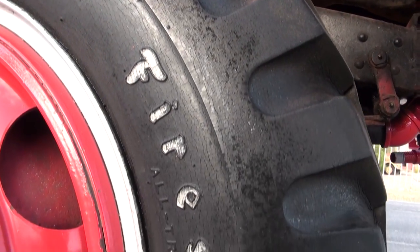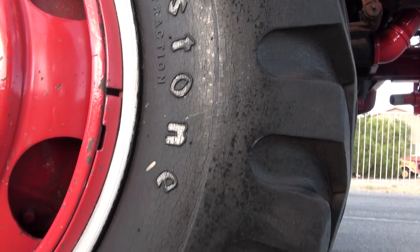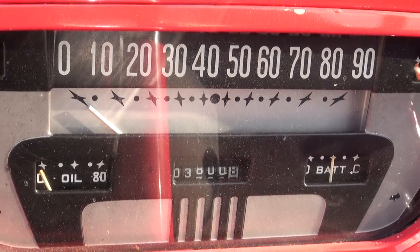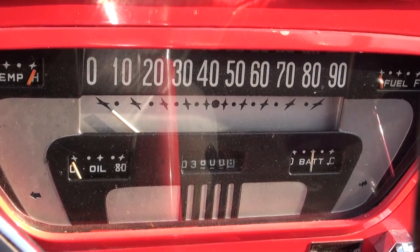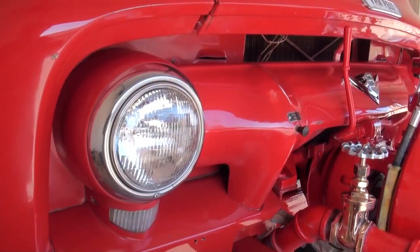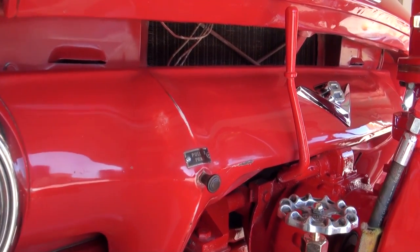It has its original tires, and the mileage on this vehicle stands at 3,800 original miles. Moving around the vehicle, you can see that Van Pelt really knew how to customize a rig to meet its specifications as a fire truck.